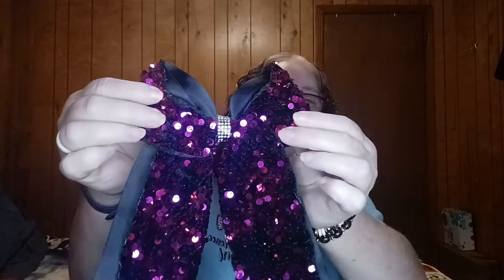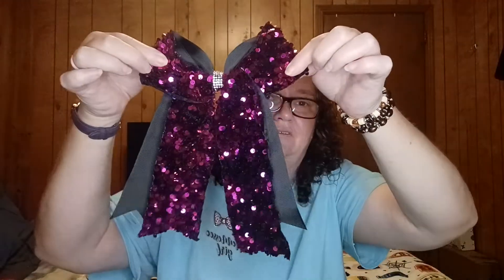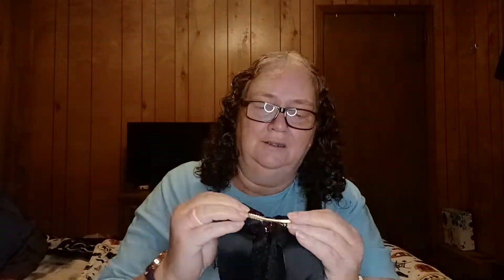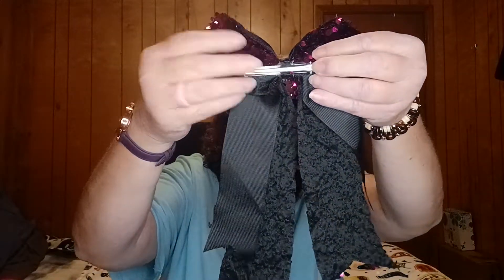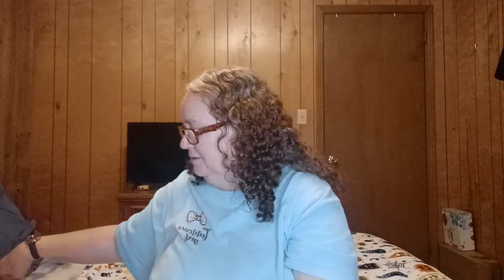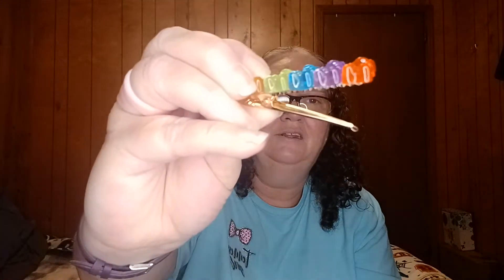Look, it's a hair barrette — oh my gosh, I could totally pull this off. This is adorable, y'all. Look at that — it's like a hair clip thing. That is beautiful. Thank you. And there's some more little stuff lingering around in here. Here's another hair clip. And a little bag — these little bags are awesome, y'all. Oh, it's like little gummy bears. Look at that — it's a hair clip. Cool.